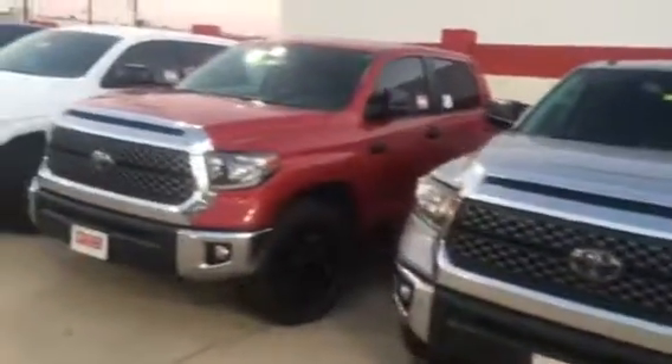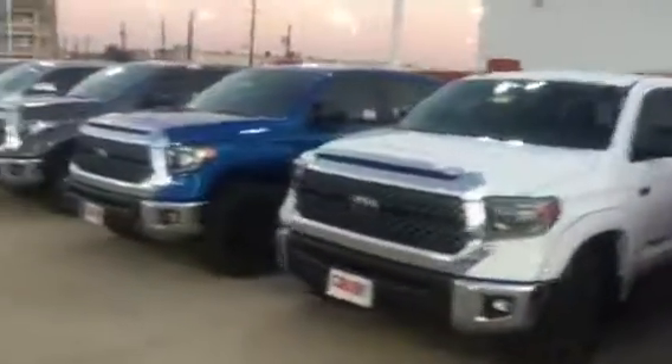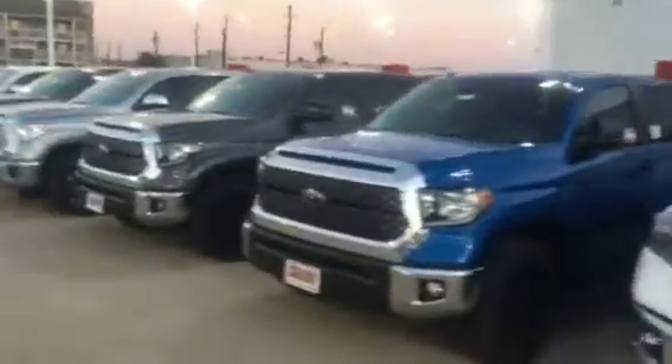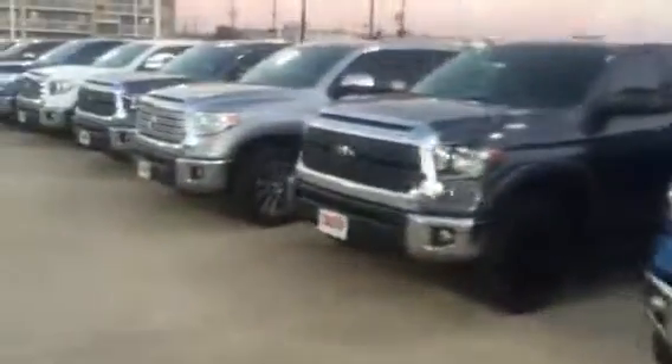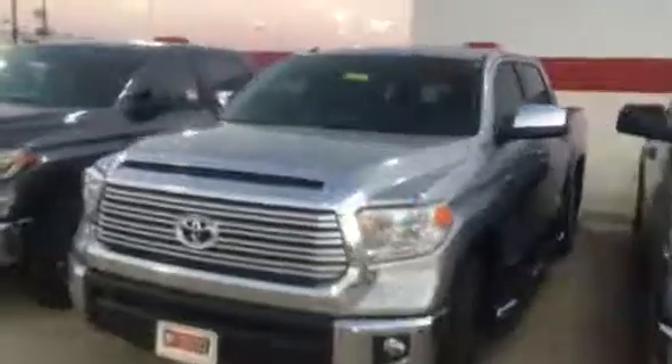Hello, I just wanted to show you some of the inventory that we have. We have the red, the white, and the blue. We have some gray in there. We have this nice limited here, very nice, with a gray interior, ash color interior.